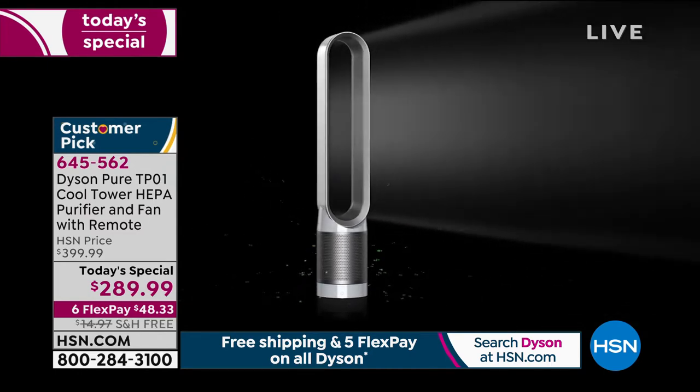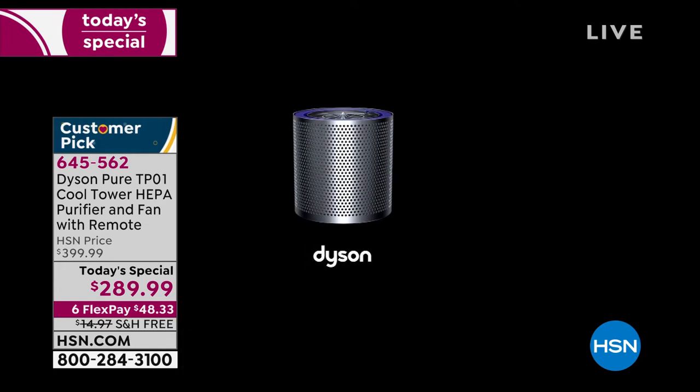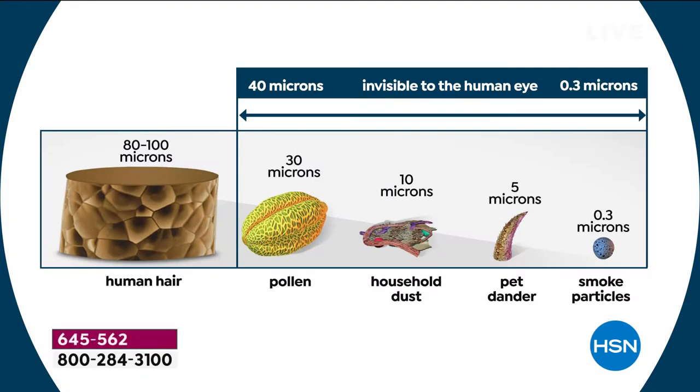All the yucky stuff you don't want to think about breathing in — it's able to capture and then project powerful, clean, purified air towards you. You can see on the screen examples of what microns are. That thing that looks like the trunk of a tree is actually a human hair, so you can see how much smaller it gets: pollen, household dust, pet dander, and then 0.3 microns, which is like smoke particles, odors, VOCs — things you don't necessarily notice you're breathing in but shouldn't be.